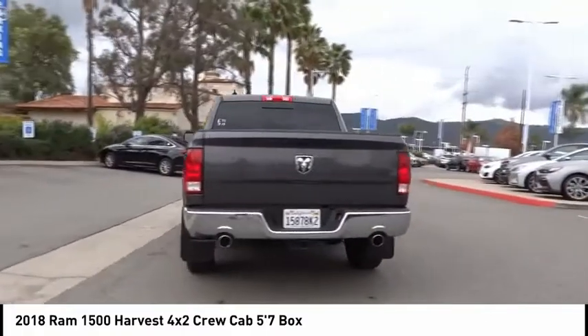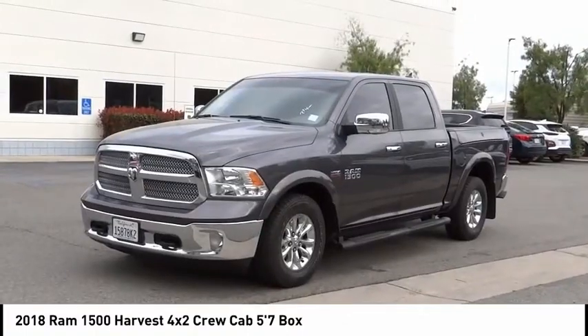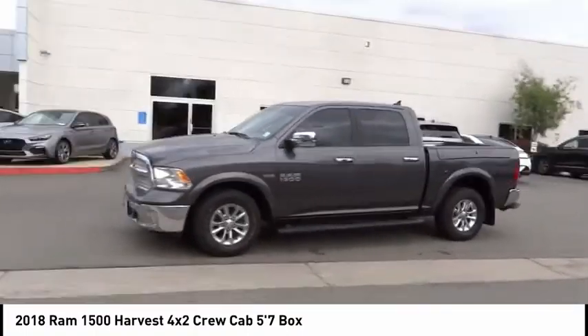Additional features include a rear step bumper, remote keyless entry, four wheel disc brakes, front wheel independent suspension, speed control, and navigation system.